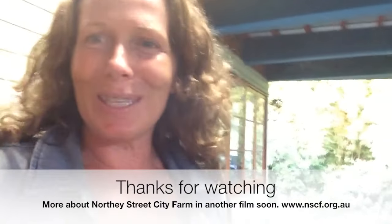I'm standing on the second storey of the main centre of North East Street City Farm, up here with the birds and the macadamias. There's lots of bush tucker here in this garden too. There's so much food in this building.